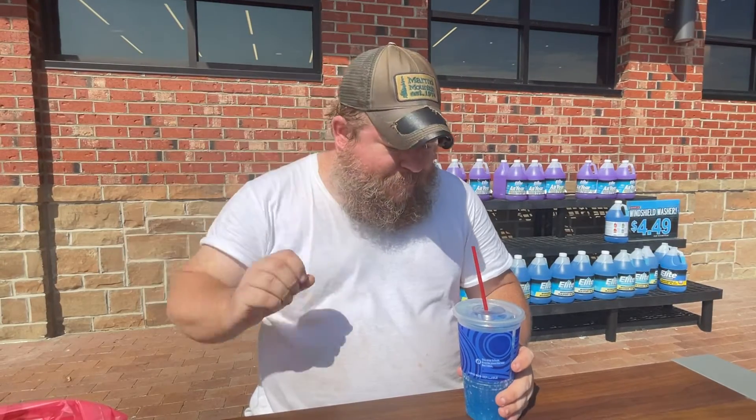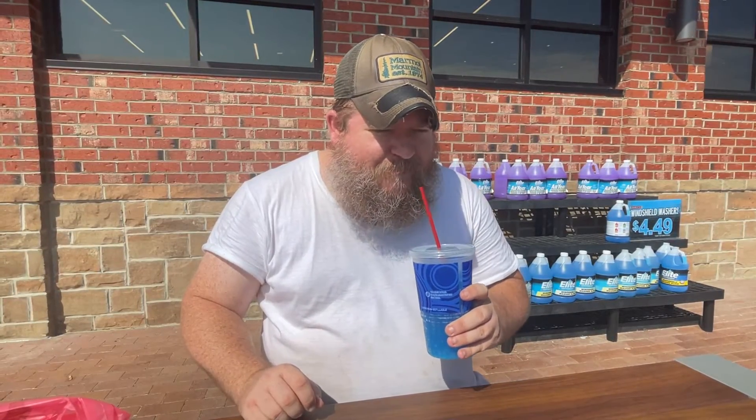Tastes like lemonade — tastes exactly like lemonade. Not like Mountain Dew lemonade, just lemonade. There's hardly any flavor to it. Maybe I got a bad batch.